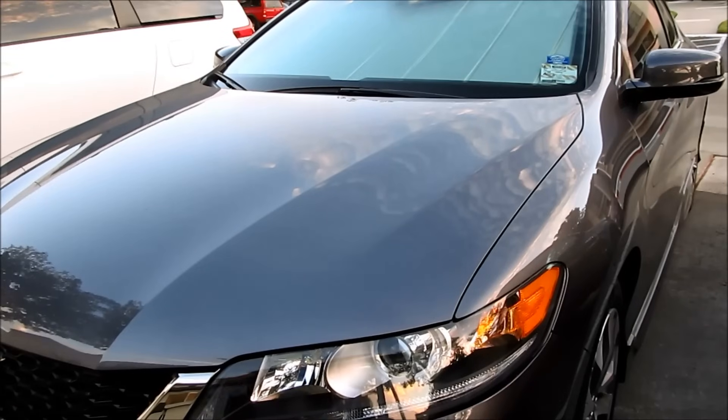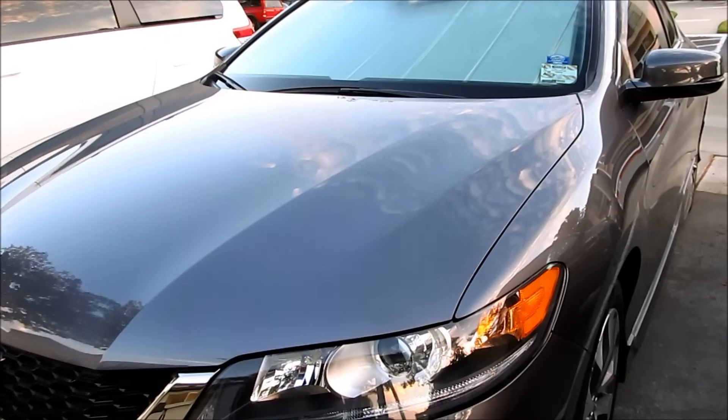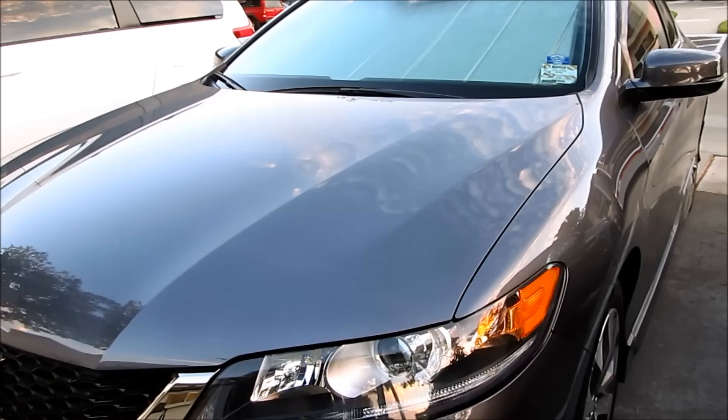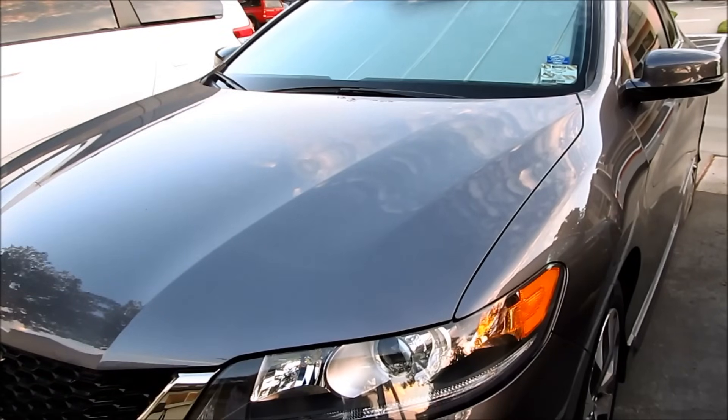So again, if all of a sudden your car no longer beeps or honks at you, or the lights don't flash when you try to lock your car with your remote, the first thing I would check is make sure the hood, the doors, and the trunk are all closed — because if any of them are open or not closed all the way, the car will not beep, honk, or flash the lights back at you. Hopefully this video is helpful. Please like, share, and subscribe for more videos. Thank you.